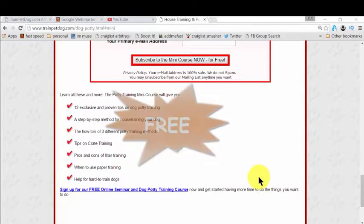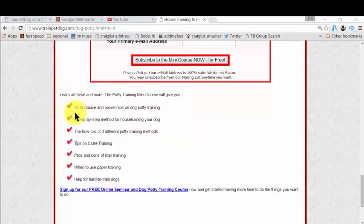And the best part is, it's completely free. In this free mini course, you get all the steps you need to learn for house training your dog — and it could be your puppy or an adult dog. It's fantastic for all. You also get exclusive and proven tips on dog potty training. It's mind-blowing and completely free.